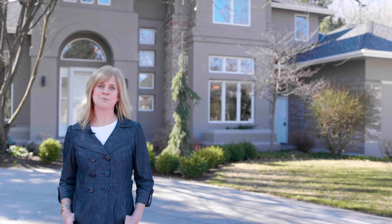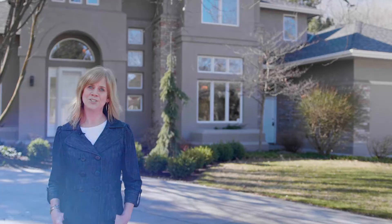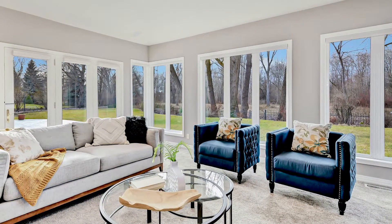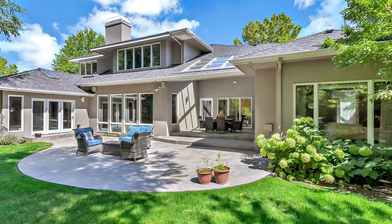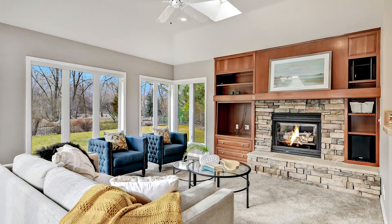Welcome to this elegant riverfront estate at 6565 West Plantation Lane. With abundant windows and opening solar-powered skylights wrapping around the two-story structure, natural light and picturesque views abound.